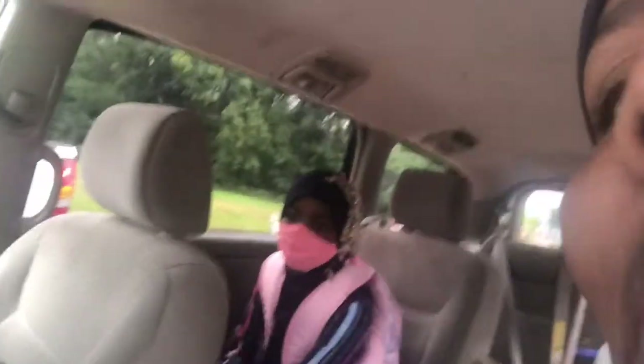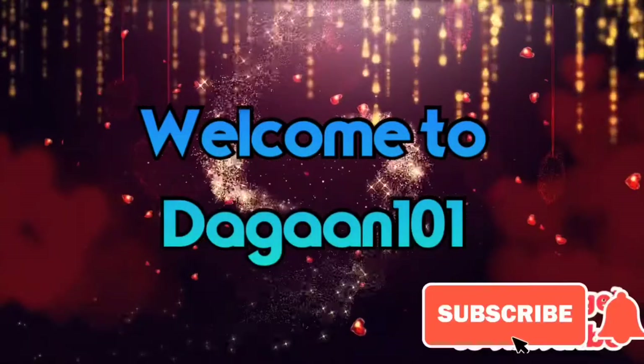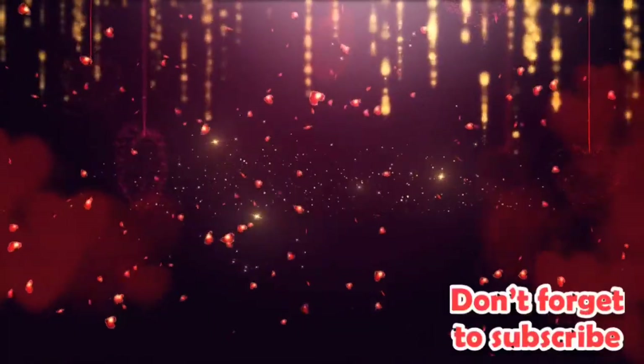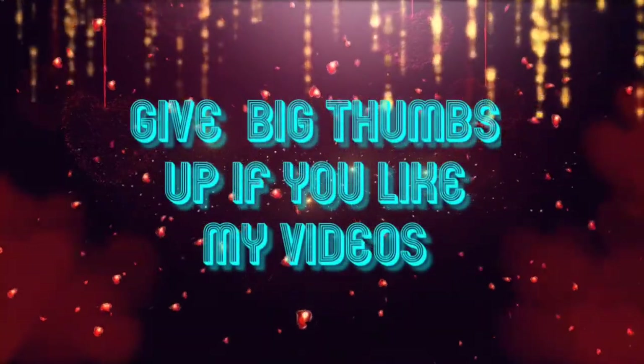Enjoy it and don't forget to subscribe. Hey guys, welcome back to Dugan 101. Today we are going to be doing what's in my school bag.